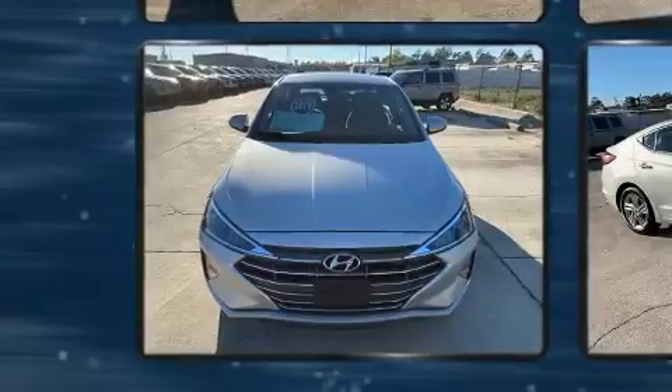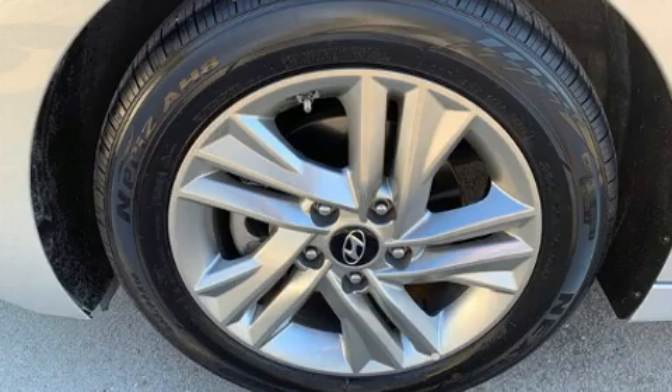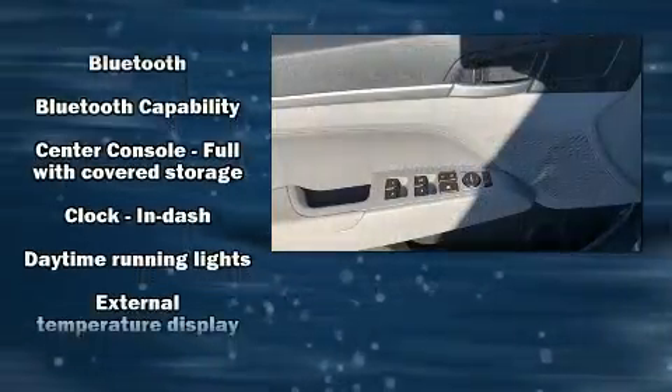Hyundai paid particular attention to efficiency and practicality with the following features: one-touch window functionality, variably intermittent wipers, an outside temperature display, lane departure warning, and a blind spot monitoring system.